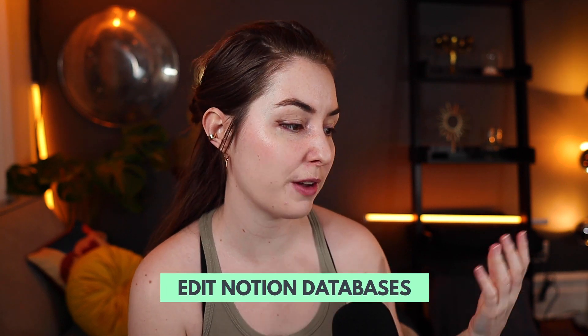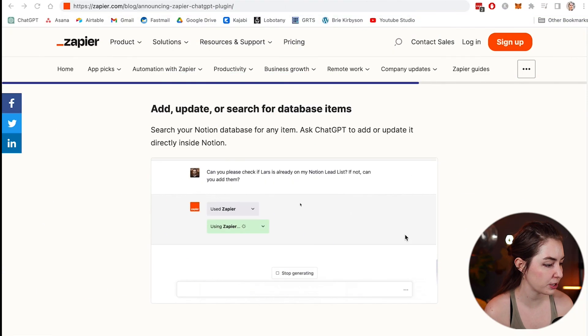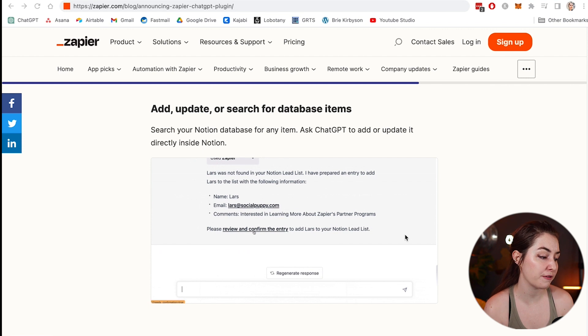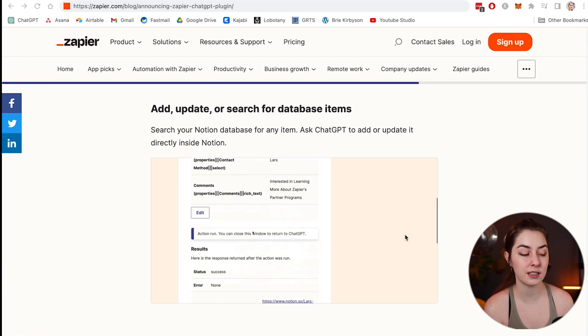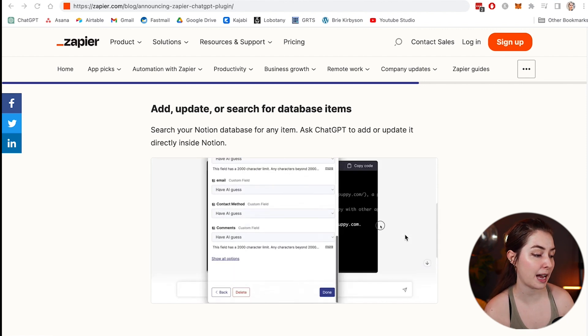Another app Zapier can connect ChatGPT to is Notion. If you want to add, update, or search for database items, you can do that through ChatGPT. For example: 'Can you please check if Lars is already on my Notion lead list? If not, can you add them?' ChatGPT finds or adds that lead and you approve the information — all without having to go into Slack, Notion, MailChimp, or any of these apps directly.